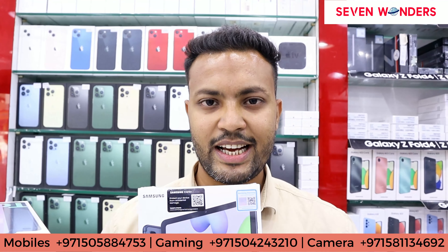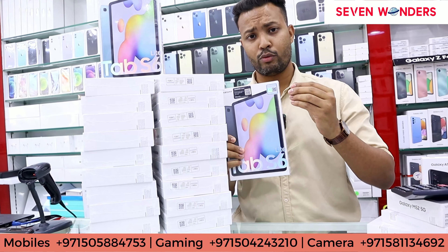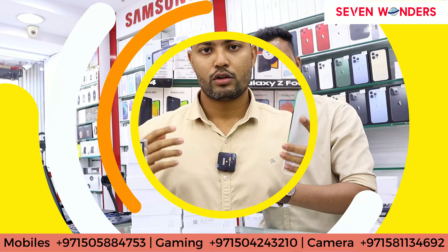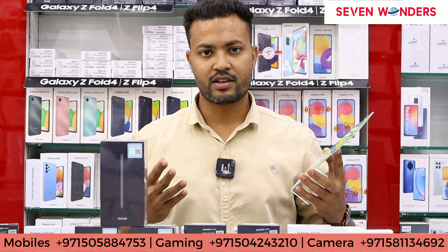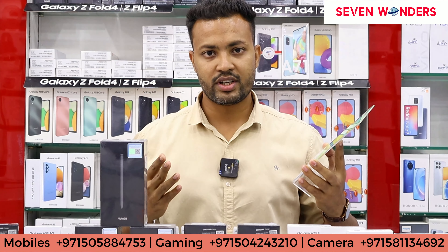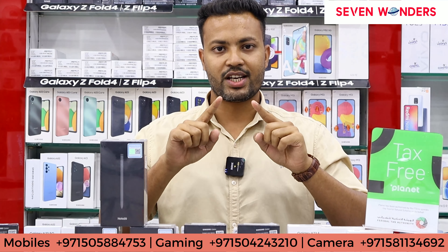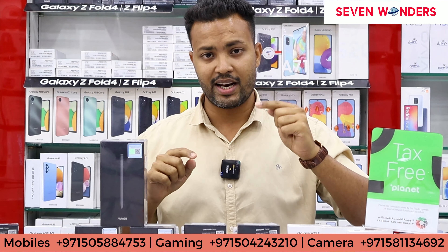We will also talk about Samsung Tab S6 Lite. We deal with both retail and wholesale. If you are a tourist traveling here and purchasing something from us, we will make a tax-free planet bill so you can get the tax refunded at the airport. Please tell us how you felt in the comments, and don't forget to subscribe to our channel Seven Wonders Electronics, and like, share, and click the bell icon.